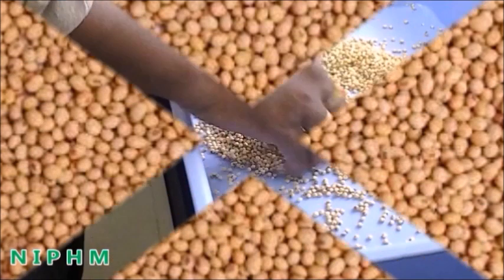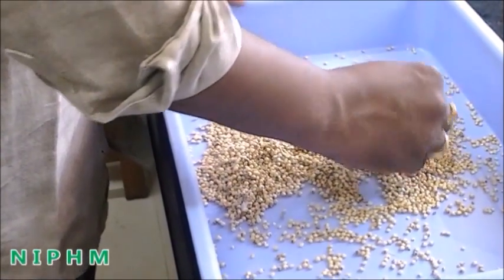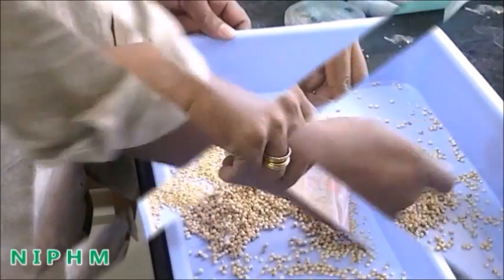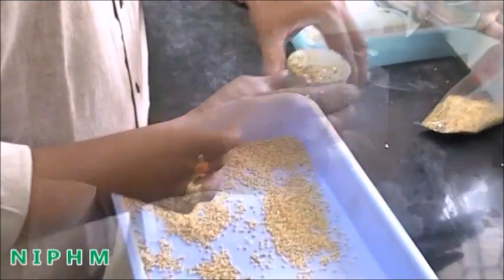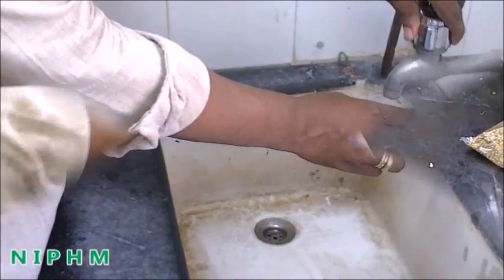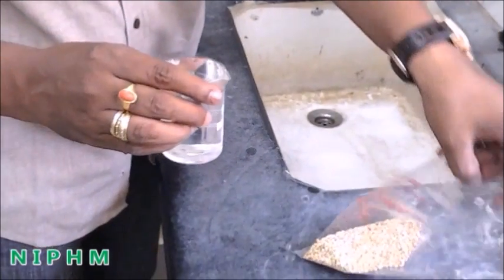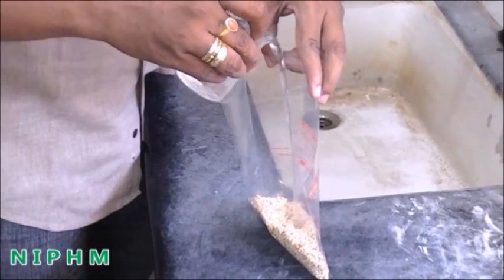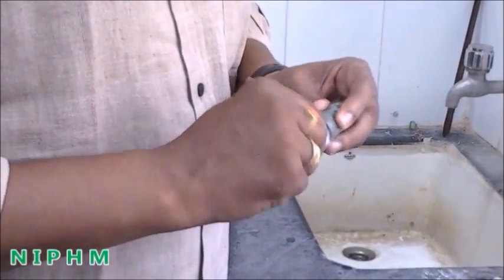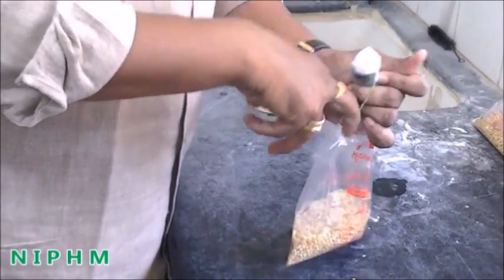Select fine quality and thoroughly cleaned sorghum grains. Take 100 to 200 grams of such sorghum grains into each autoclaveable bag. After filling the grains, add about 100 to 200 ml of water into each autoclaveable bag.